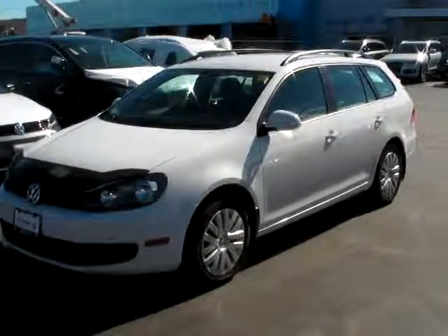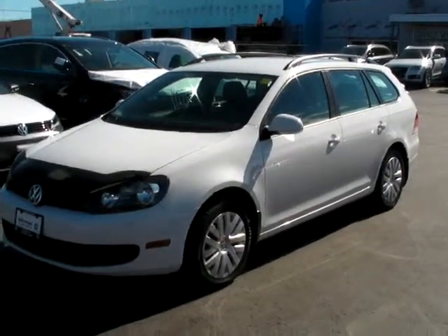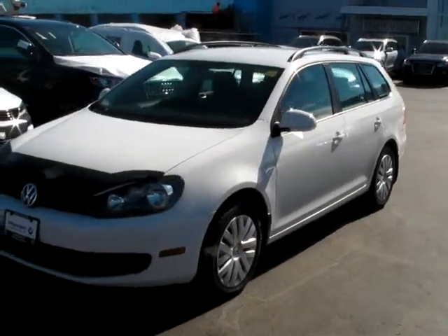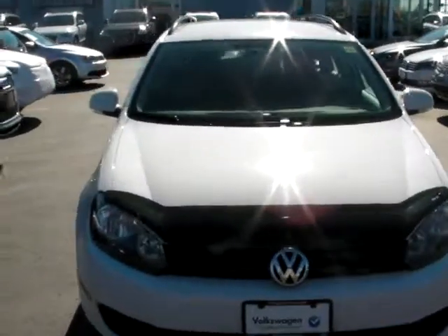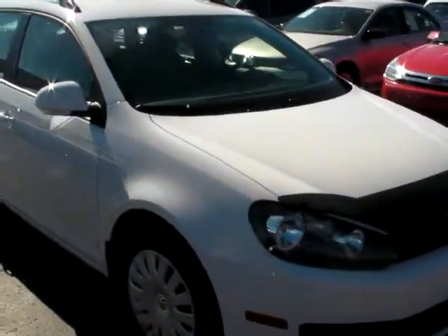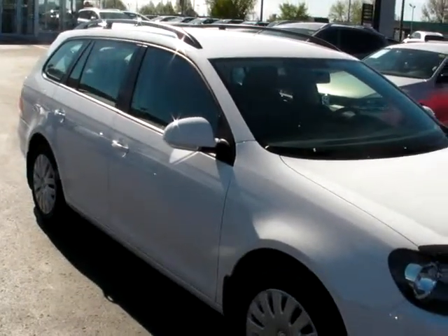Greetings from Kingston Volkswagen. My name is Peter and I'm here today to show you the condition and quality of this beautiful 2011 Golf Wagon. This particular wagon has an automatic transmission and is powered by a 2.5-liter five-cylinder gas engine. It produces 170 horsepower and 177 pound-feet of torque.